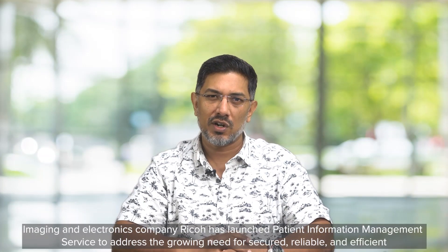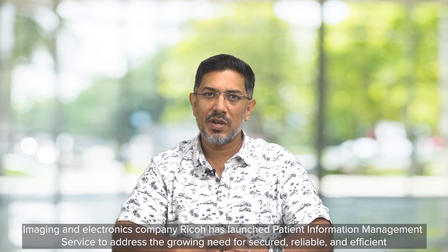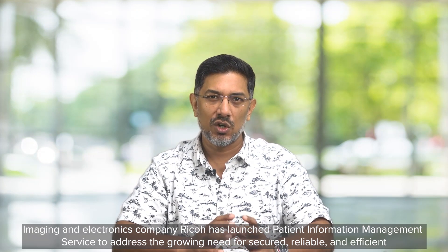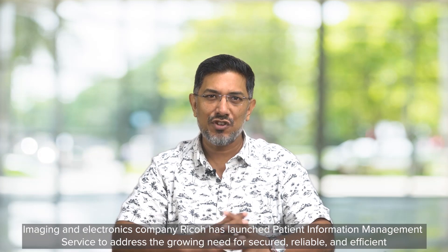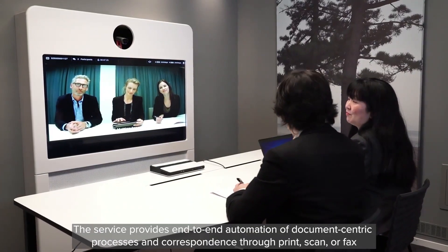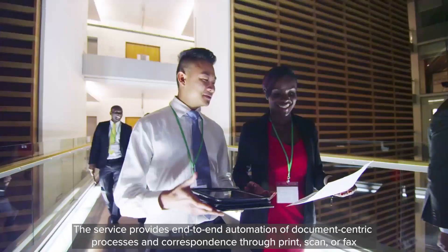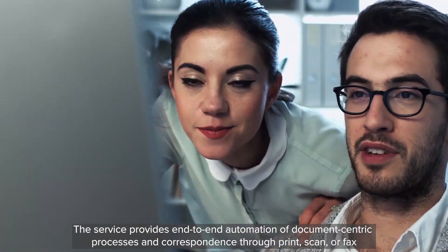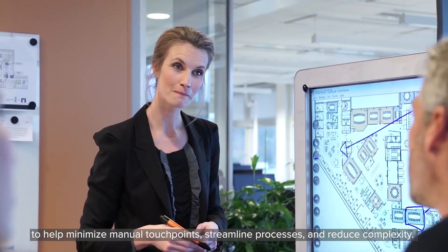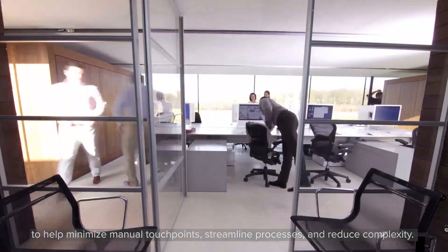Imaging and electronics company Ricoh has launched a patient information management service to address the growing need for secured, reliable and efficient automation of patient information. The service provides end-to-end automation of document-centric processes and correspondence through print, scan or fax, to help minimize manual touchpoints, streamline processes and reduce complexity.